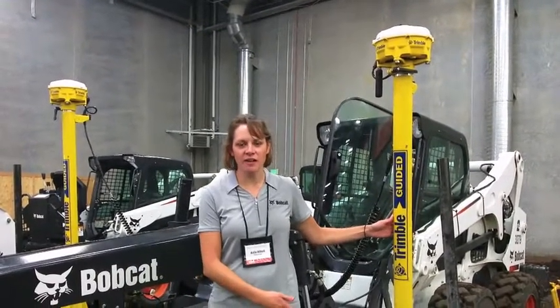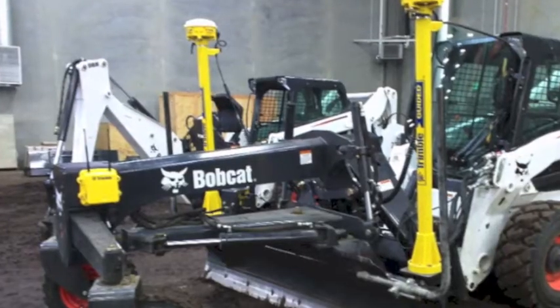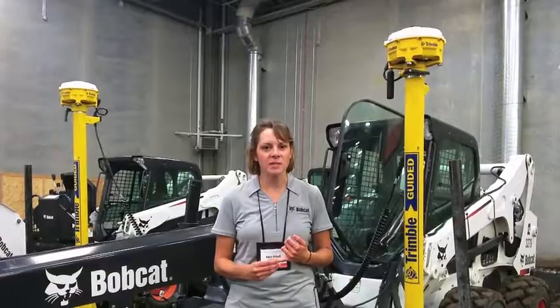We've partnered with Trimble, and we're using their technology with the GPS system in order to give you accurate results so you have less staking, you have less rework, you're more efficient, and you get your return on investment a lot quicker.